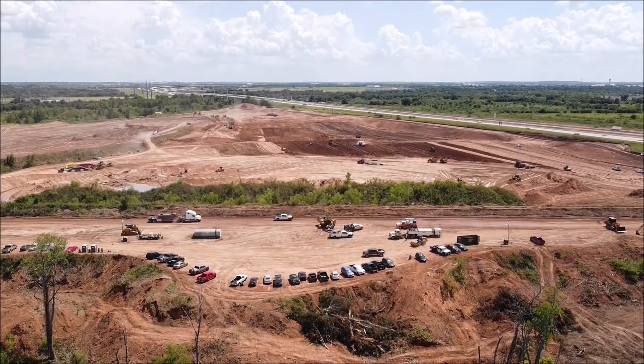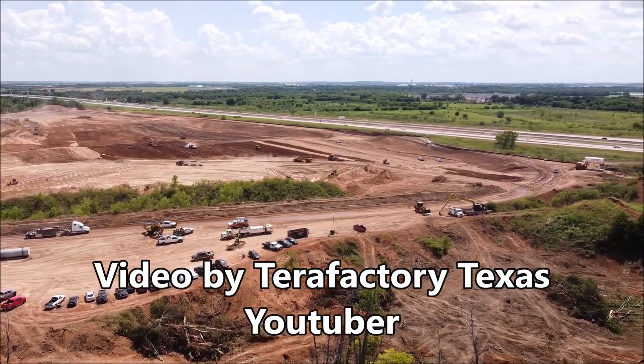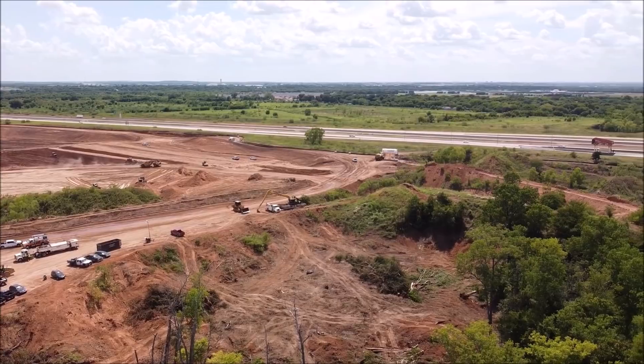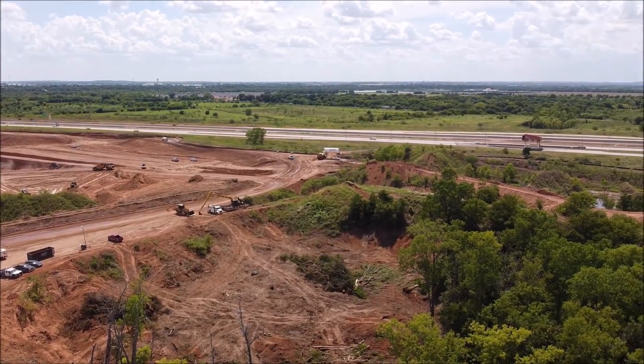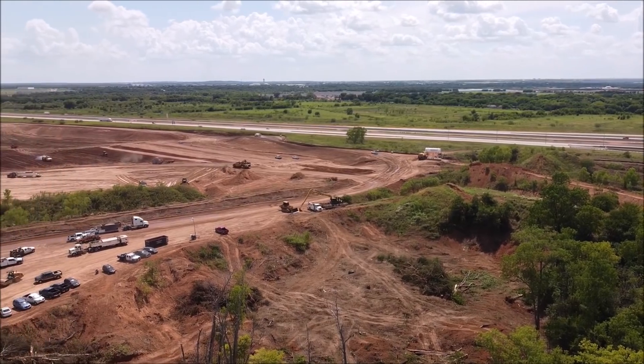Now that Tesla has started building the Giga Texas gigafactory, let's talk about the Tesla factory comparison depicting Gigafactory Texas as a gargantuan size — it's huge. It's the biggest factory that Tesla is building right now.